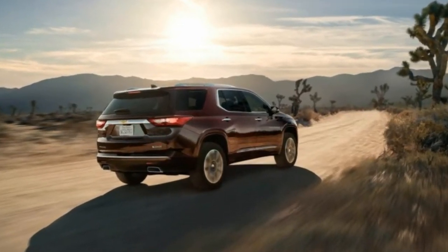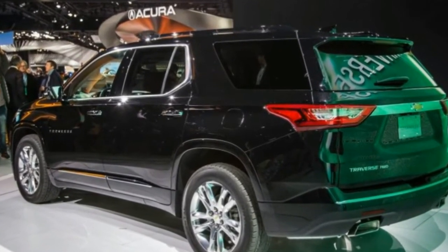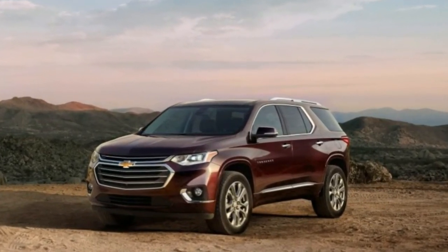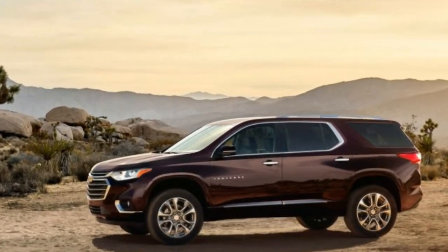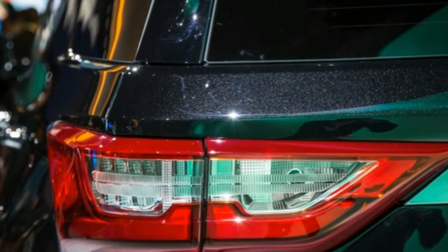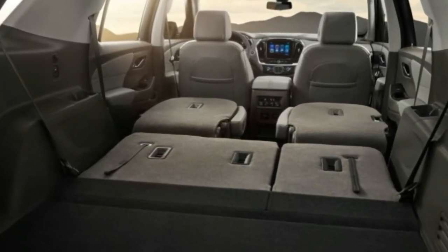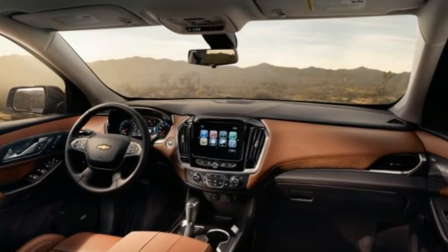Under the skin, Chevrolet claims a weight savings of 351 pounds comparing front-wheel-drive base models, which brings the Traverse more in line with slightly smaller competitors such as the Pilot and the Toyota Highlander. On most models, GM's familiar 3.6-litre V6 provides the motive force, with 305 horsepower and 260 pound-feet of torque and a 5,000-pound tow rating. We are scratching our heads as to why the larger Chevrolet has a less powerful, older version of this engine than the smaller Acadia, which makes 310 horsepower and 271 pound-feet from its newer-generation 3.6-litre.